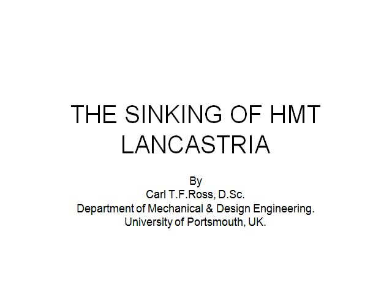Hi, I'm Carl Ross of the University of Portsmouth in the United Kingdom. Today I'm going to talk about His Majesty's troopship Lancastria.